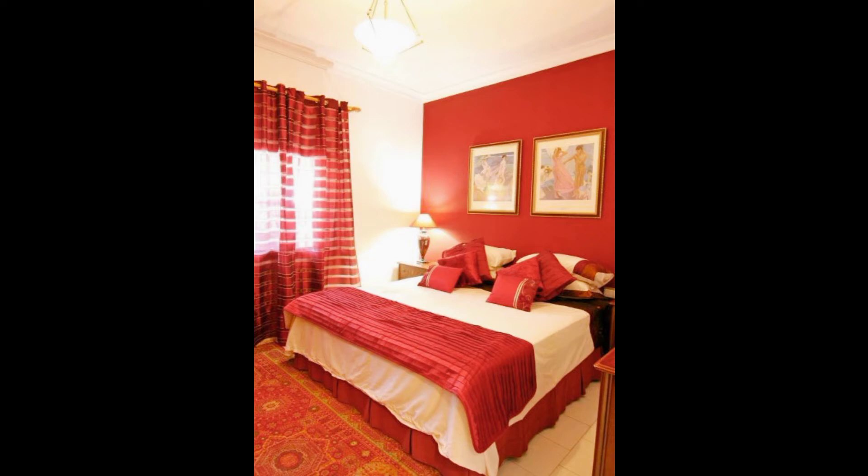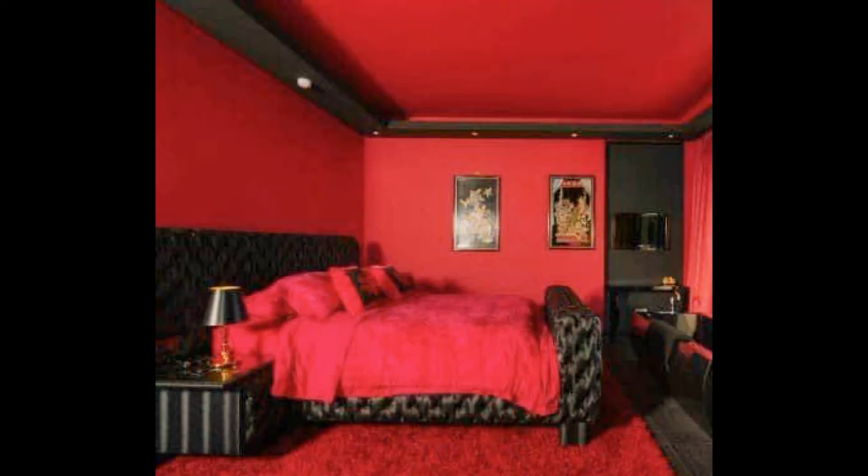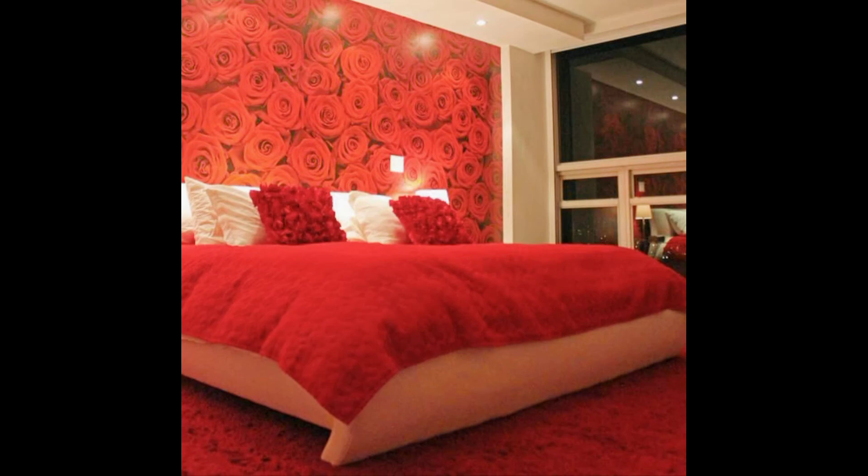If you want a simple or regular bedroom design, this part of the video is for you. Black with red and white with red are the most popular combinations for a simple, ideal bedroom.